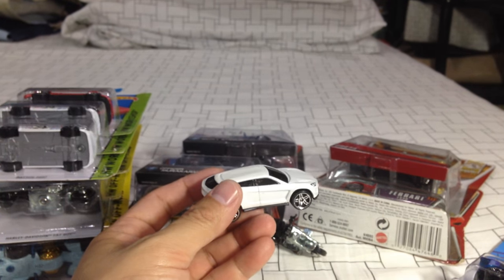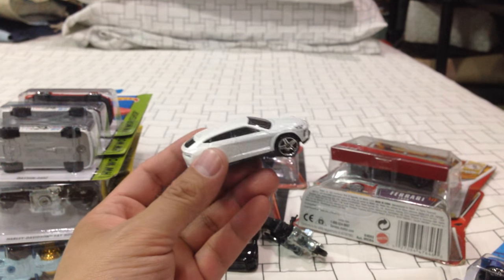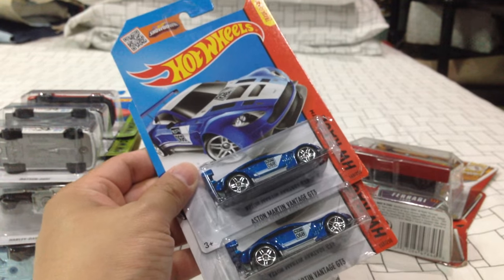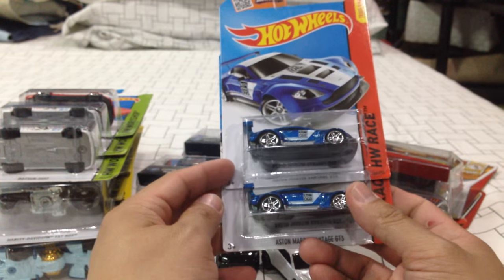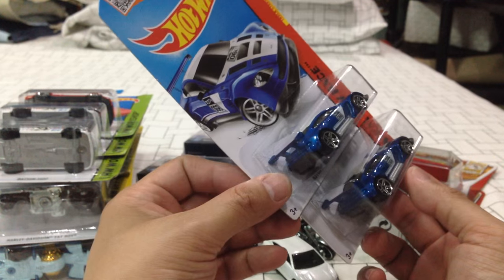Let me show you guys — look at that, but it's just toothpaste. Do you guys like it with the light or without the light? Let's turn off the lights. Aston Martin Vantage GT — we got the black version, but the blue one is just amazing.